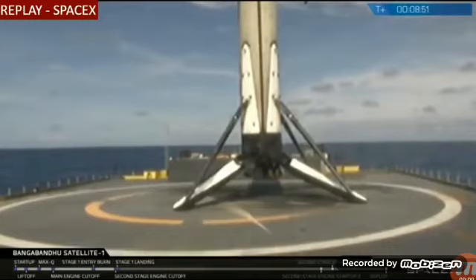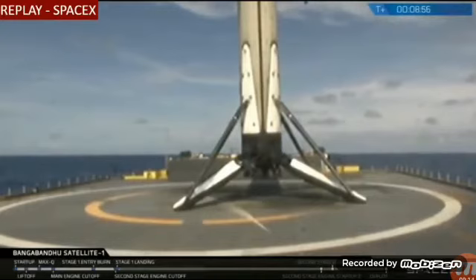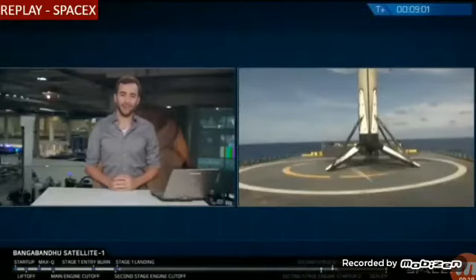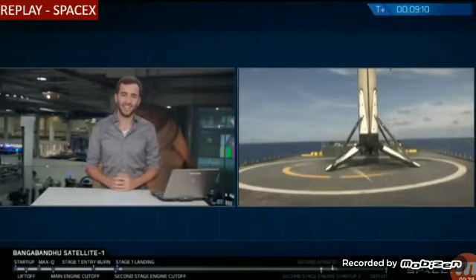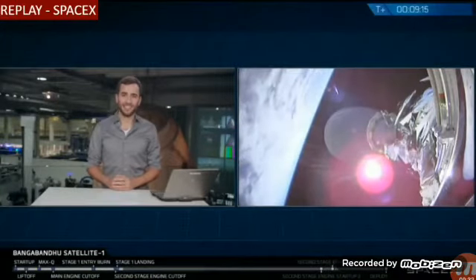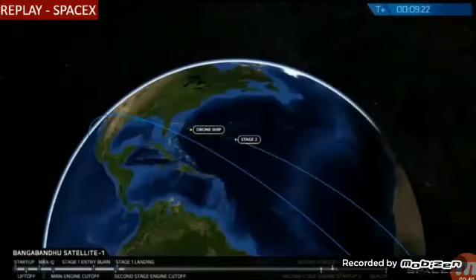There it is! After a brief interruption in the video signal, we are looking at the 25th recovered first stage of a Falcon 9. What a great sight — that is a camera on our drone ship. The crowd is going nuts here at SpaceX headquarters. We also had a successful second stage engine cutoff of the second stage carrying Bangabandhu Satellite 1.